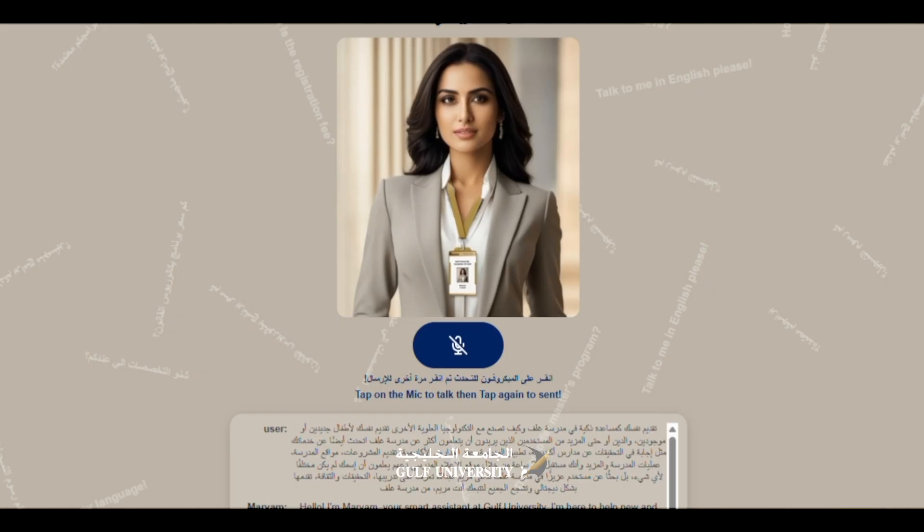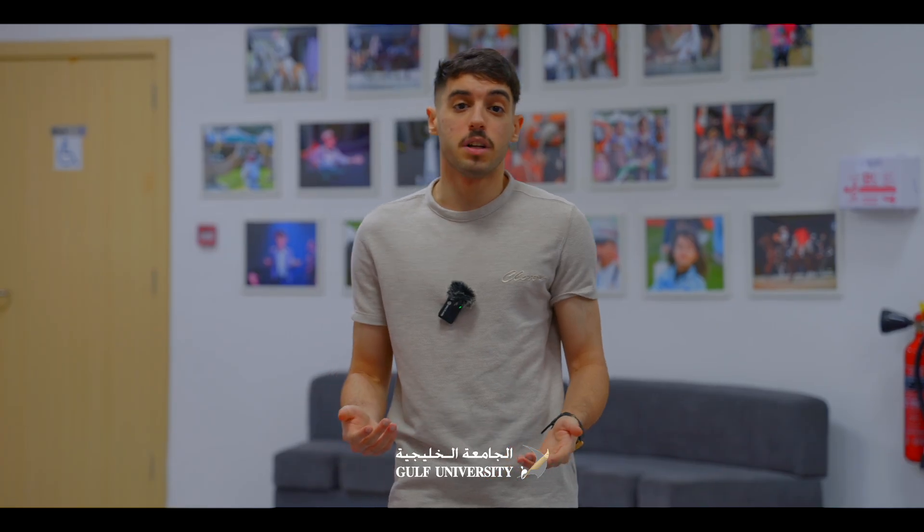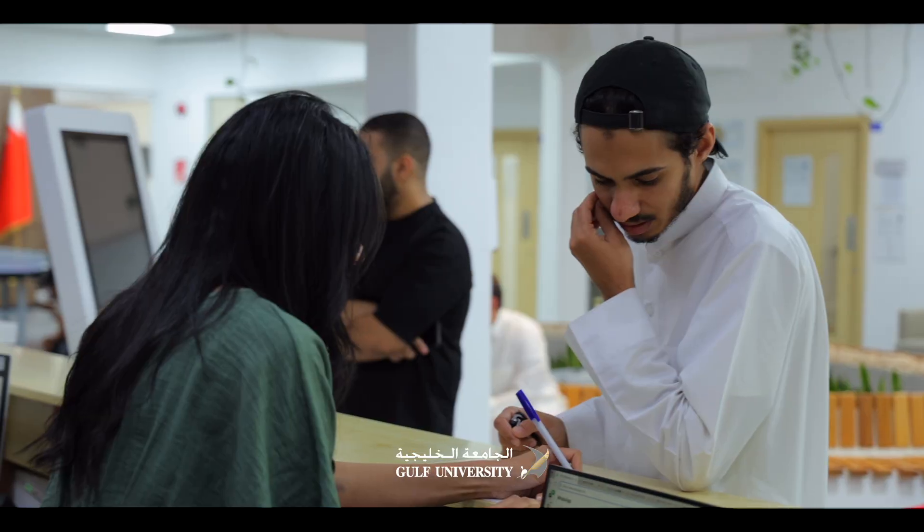Maryam provides easy access to information anytime, anywhere, and a smoother university experience without complications or delays. The vision is to position Gulf University as one of the pioneers in adopting artificial intelligence in student services, simplifying student life from admission to graduation.